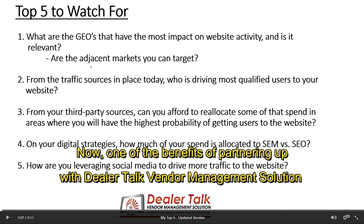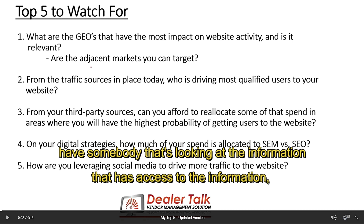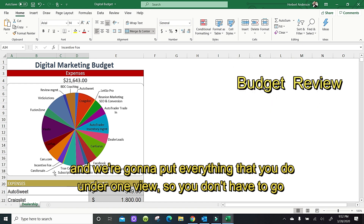One of the benefits of partnering up with Dealer Talk Vendor Management Solutions is that we are the constant. We're going to be the constant between you and all your partnerships. So even if you have vendor turnover or things of that nature, you're always going to have somebody that's looking at the information, that has access to the information, and that's going to be able to provide a comprehensive review.